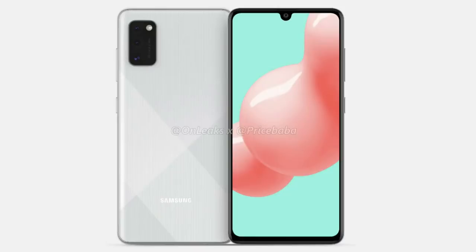The Samsung Galaxy A41 has a 25MP front camera, Mediatek P65 processor, 3500mAh battery, and around a 6.1 inch display. These are leaks, so confirm details are not yet fully available.